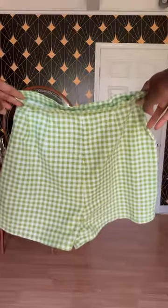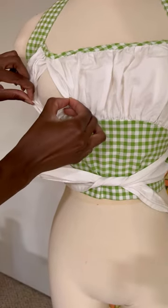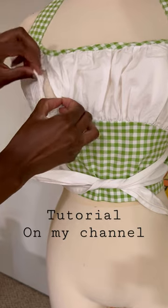I have some gardening to do and some errands to run, so let's convert one of my breastfeeding outfits into an everyday outfit since I'm no longer nursing. This outfit consists of shorts and a matching wrap top, and what makes it breastfeeding friendly is that I hid a placket in between.